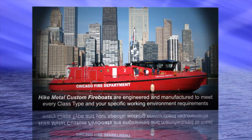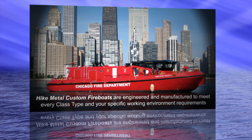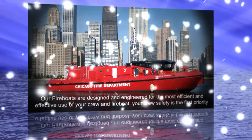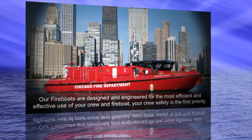Hike Metal custom fireboats are engineered and manufactured to meet every class type and your specific working environment requirements. Our fireboats are designed and engineered for the most efficient and effective use of your crew and fireboat. Your crew safety is the first priority.